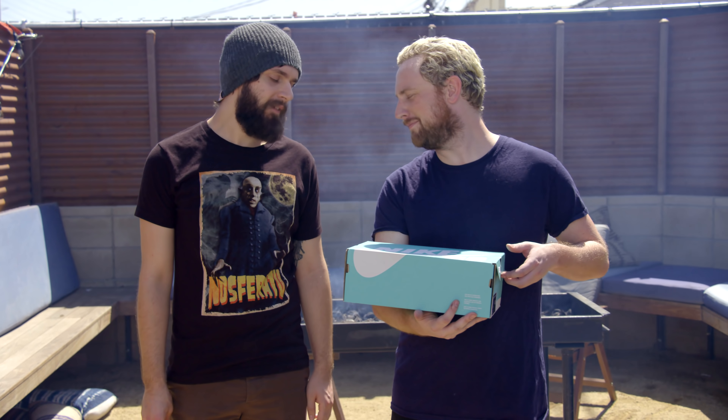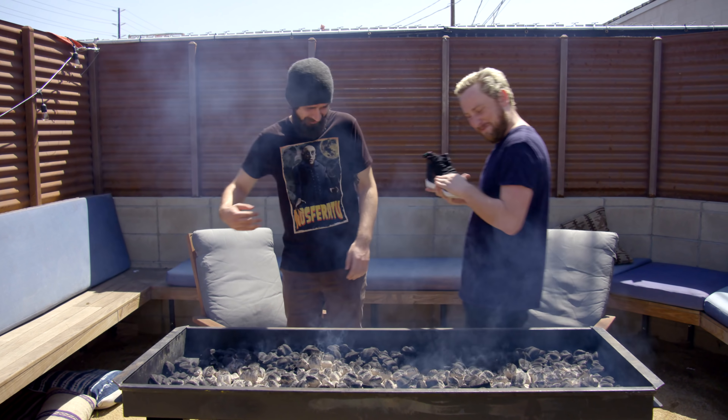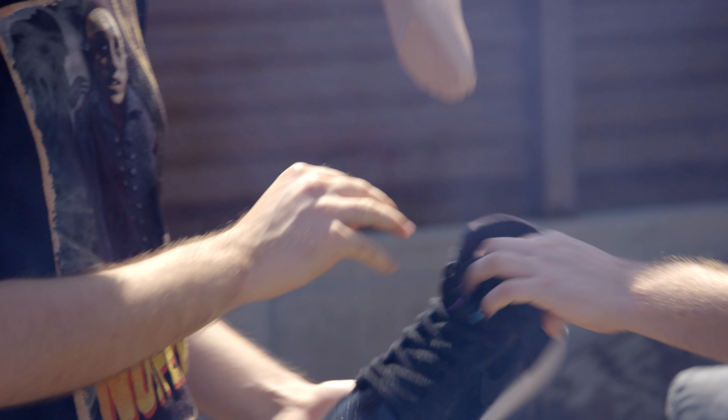Nike's — ever heard of them? Rhett and Link love to wear them, but they don't tie their shoes. Have you noticed that? They just leave them untied. This here is a fire pit, but it's not safe for us to walk through it, so we're gonna use another foot to walk through it. I'm gonna get that right now, I'm gonna put this through.